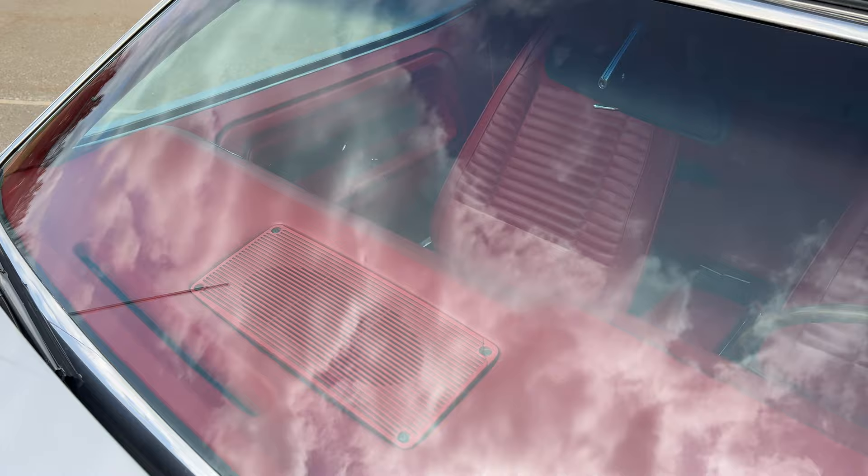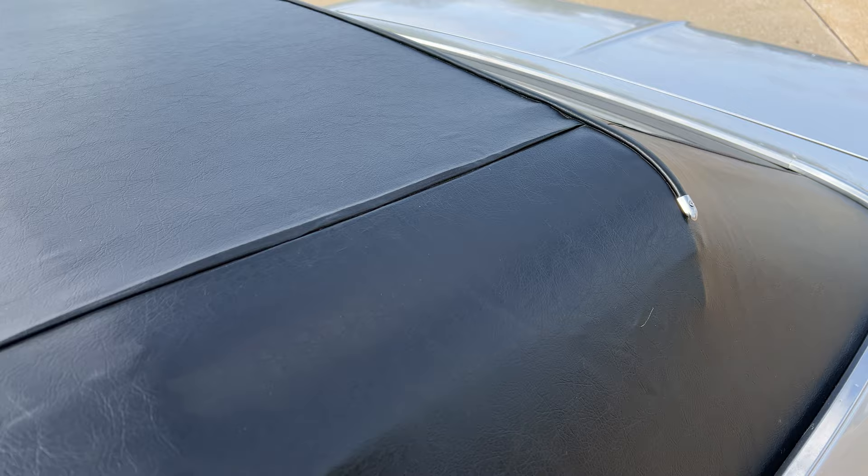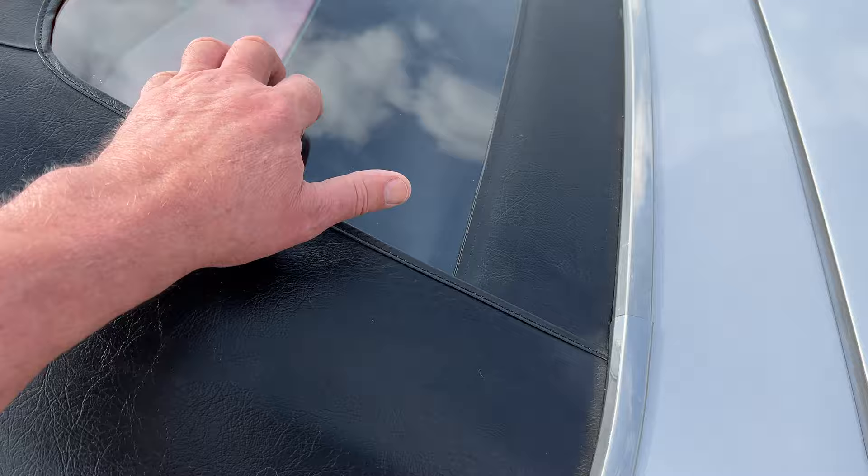All the chrome trim and bright work is just absolutely amazing. The top is fantastic. The parade boot — there is a tiny imperfection on one of the corners. You'll be able to see that in the pictures.